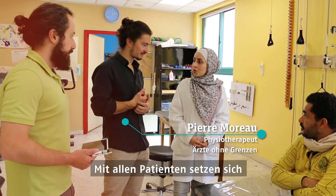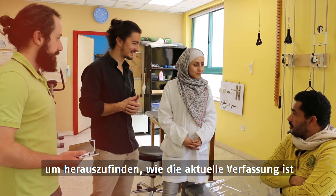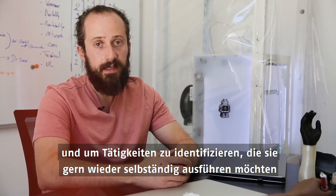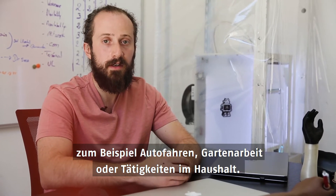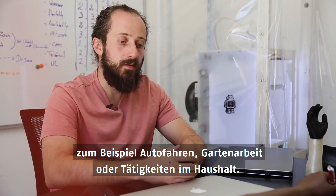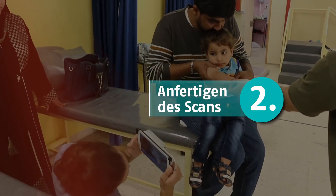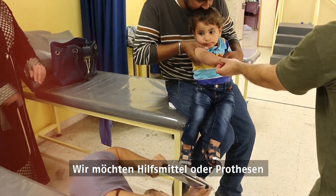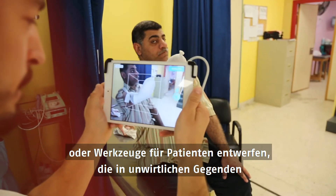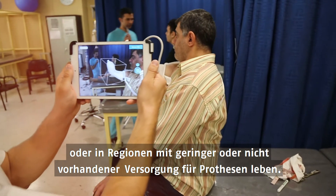For each patient, we sit down with my colleague Pierre Moreau and interview them to determine their current condition and the specific activities they would like to restore in their lives, such as driving a car, working in the field, or working in the home. We are looking to design terminal devices or tools that can be delivered to patients in austere environments or areas where there's limited or no access to prosthetic care.